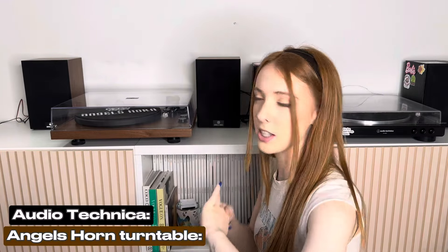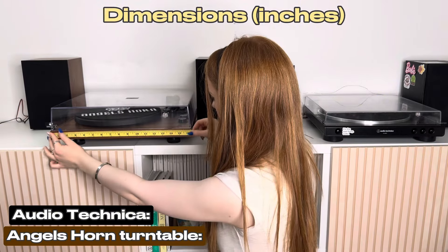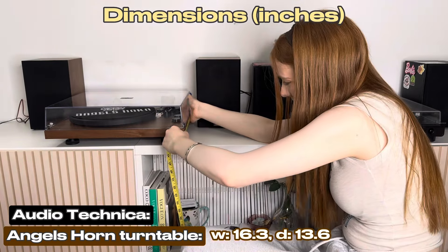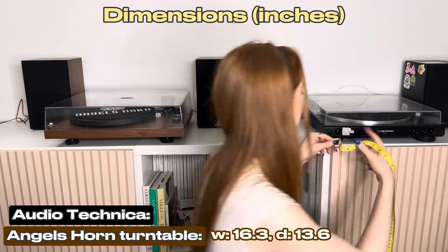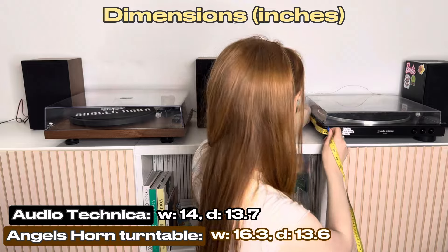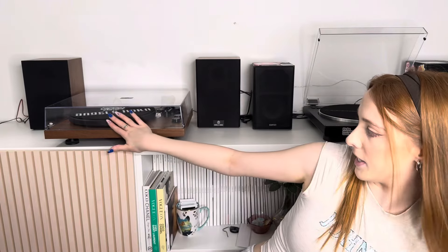Now let's look at the design differences of the turntables themselves. The Angels Horn is about 16.3 inches wide and 13.6 inches in depth. The Audio Technica is exactly 14 inches wide and 13.7 inches in depth. As mentioned, there's a slight overhang with the Audio Technica lid, while the Angels Horn lid comes to the edge of the player — personal preference. The lids feel pretty much the same, though the Angels Horn feels a little sturdier, partly because it's brand new.